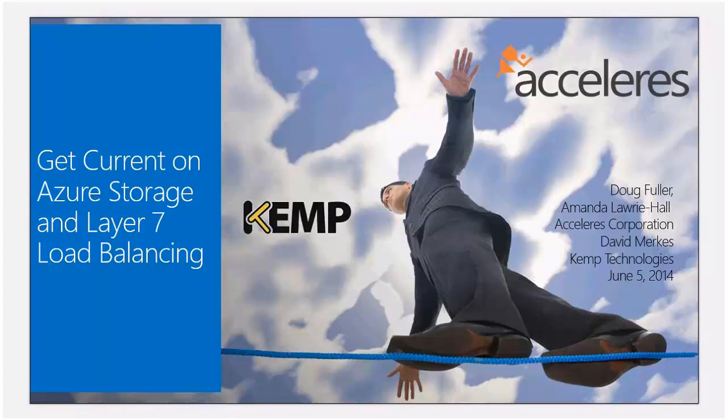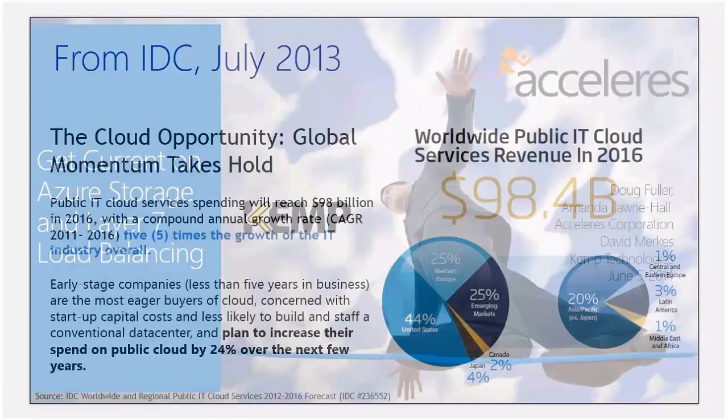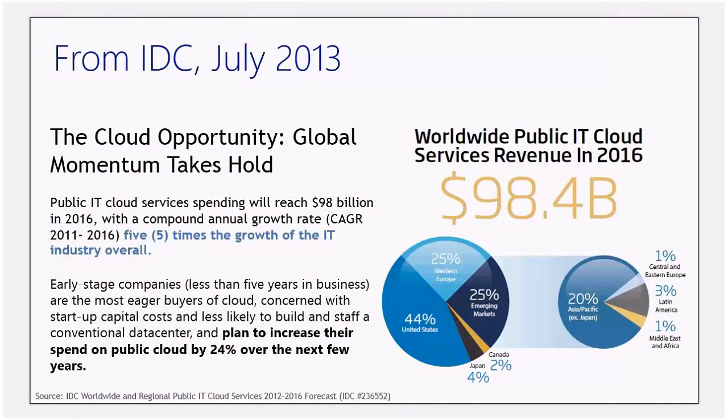So who is Kemp? We're delivering hybrid cloud solutions with the Kemp Load Master and Microsoft Azure — we're a Layer 7 application delivery controller for Microsoft and the Azure cloud. Here's a quick snapshot of the global cloud market. It's really taking off, and we're seeing five times the growth in the overall industry, as well as getting just under $100 billion in service revenue by 2016. A lot of corporations, whether small or enterprise level, are making a jump or switch over to hybrid platforms and cloud platforms.